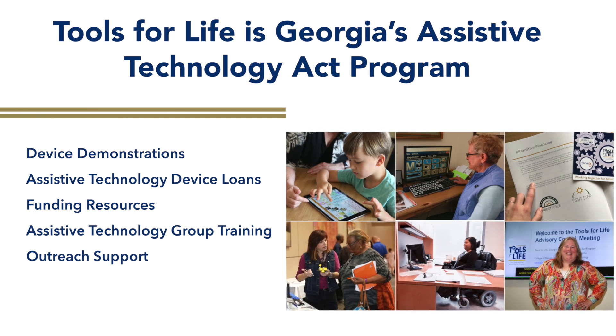We offer a variety of solutions that include device demonstrations, assistive technology device loans, funding resources, assistive technology training, and outreach support.